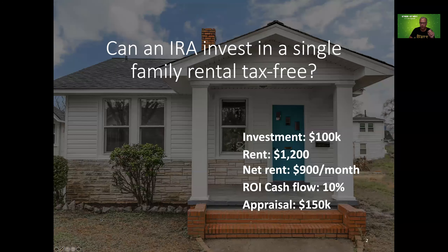I'm going to show you exactly how to do it. Is there a tax-free way to do a single family rental? Is there a way to have your health savings account, your educational savings account, your Roth IRA, your traditional IRA, your solo 401k — whatever it is — invest in a single family home?